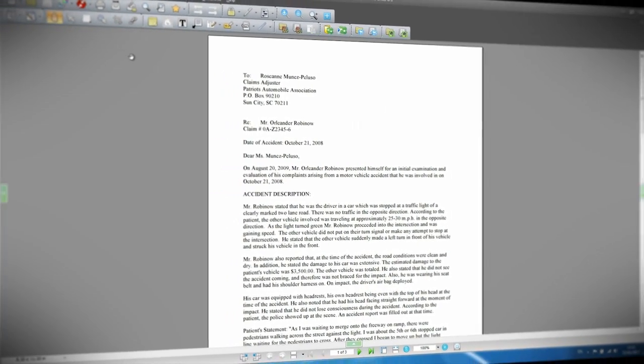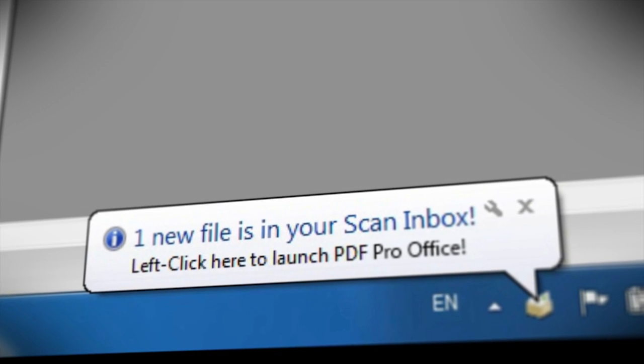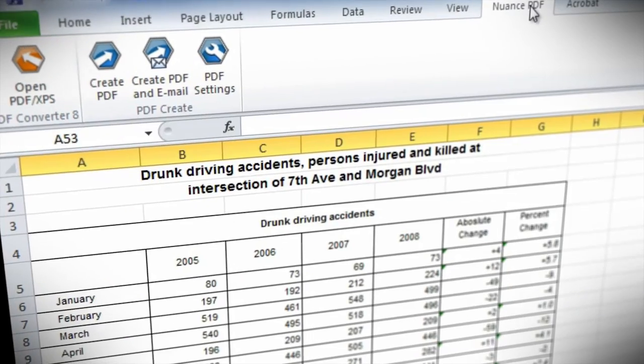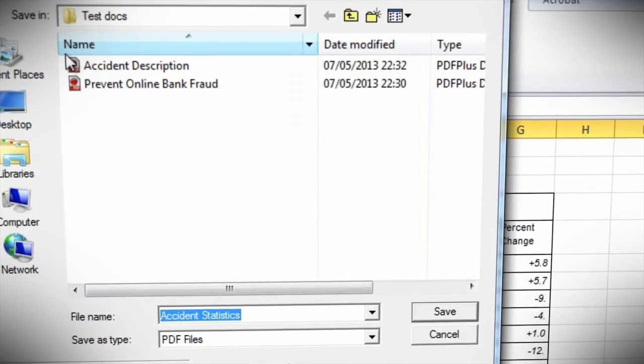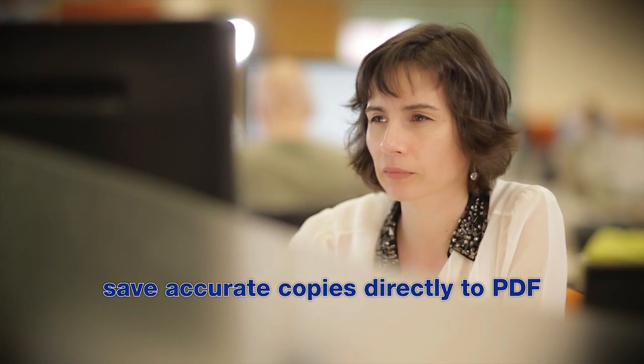Whether you're converting a web page, scanning a paper document, using a word processor, spreadsheets or any other application, eCopy PDF Pro Office gives you the ability to save accurate copies directly to PDF.